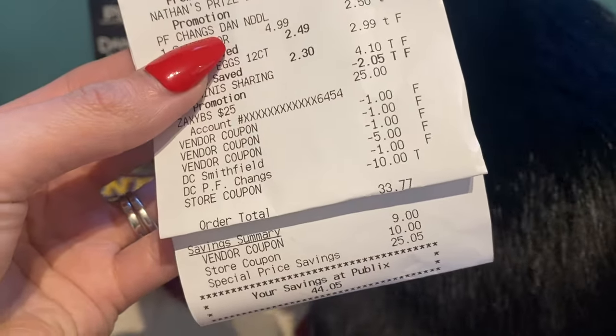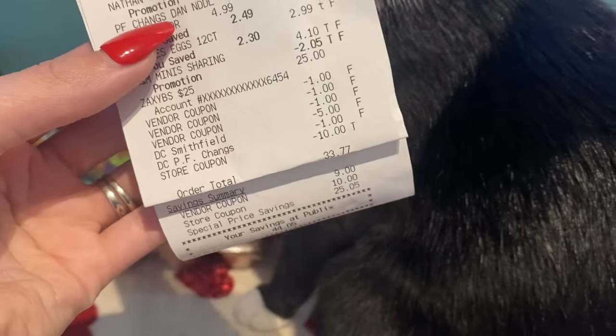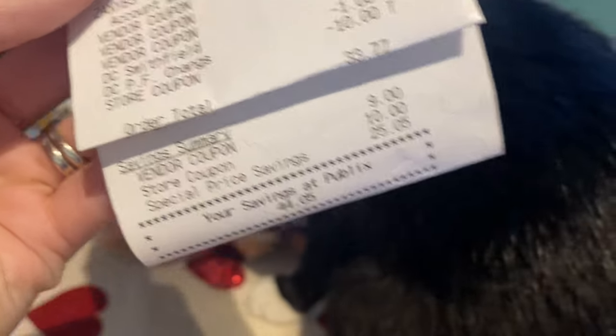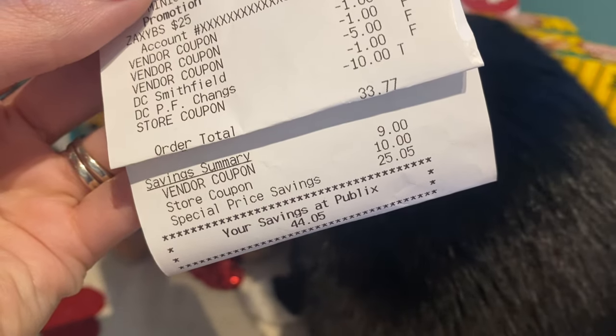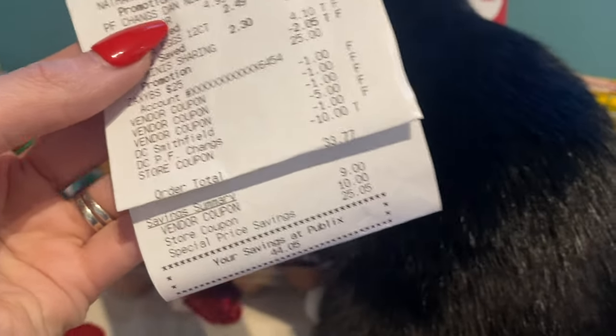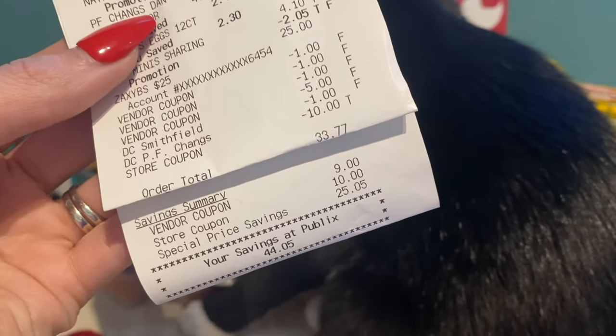My subtotal was $33.77 and that included the $25 gift card. It shows vendor savings — manufacturer coupons of $9, store coupons of $10, and special price savings like buy one get one free and sale prices of $25.05, for total savings of $44.05.